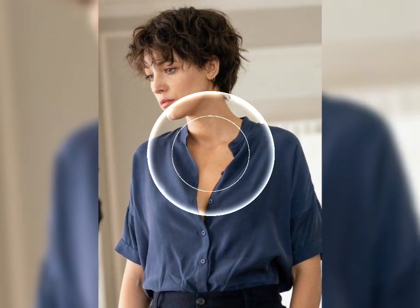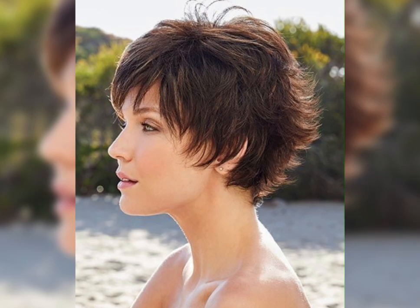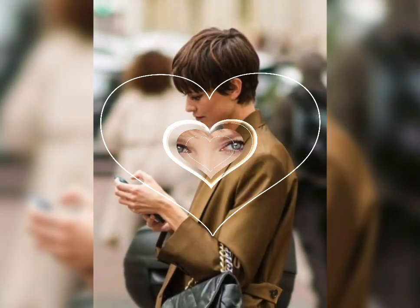The bob haircut is a great option for those who want to add volume and movement to their hair. It can be styled with hair accessories such as clips, headbands, and scarves to add some flair to your look.